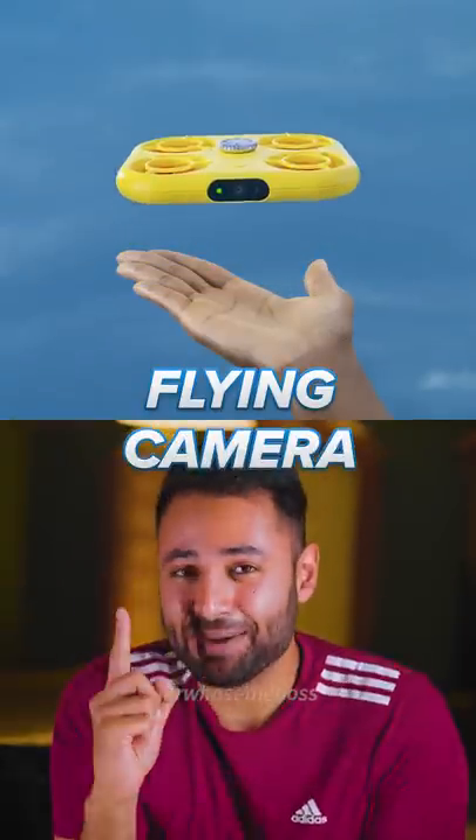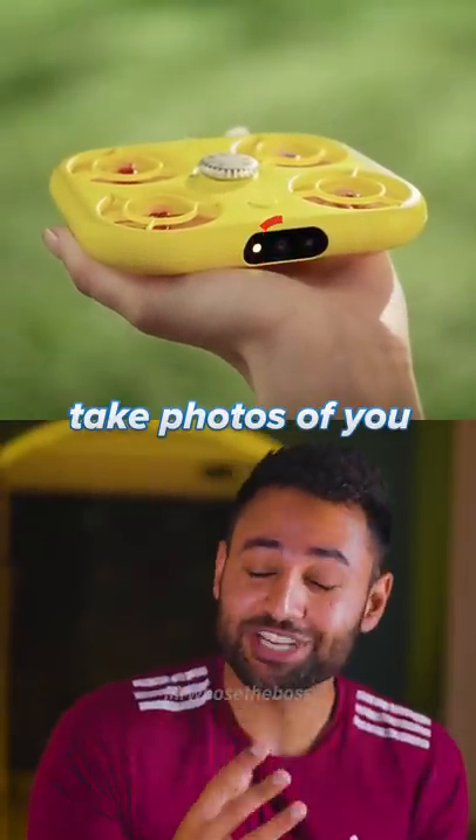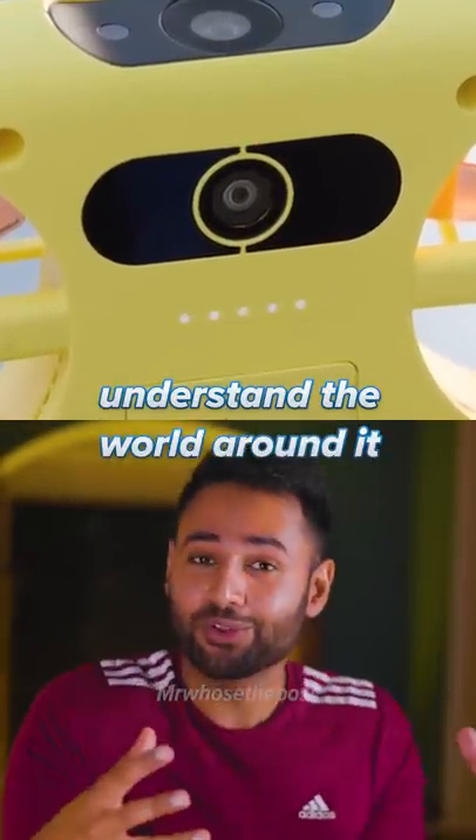Snapchat has just released a flying camera. Look at this thing! It's actually got two cameras on it — one at the front to take photos of you, and one at the bottom to understand the world around it.